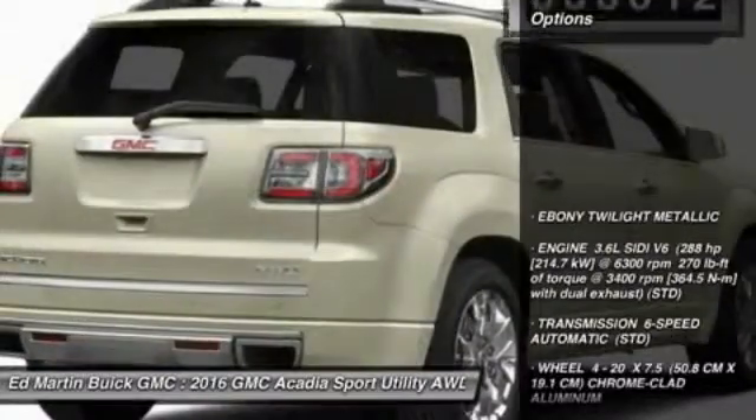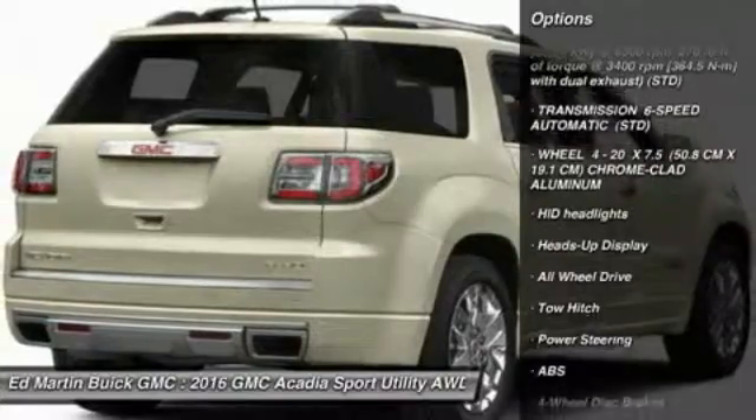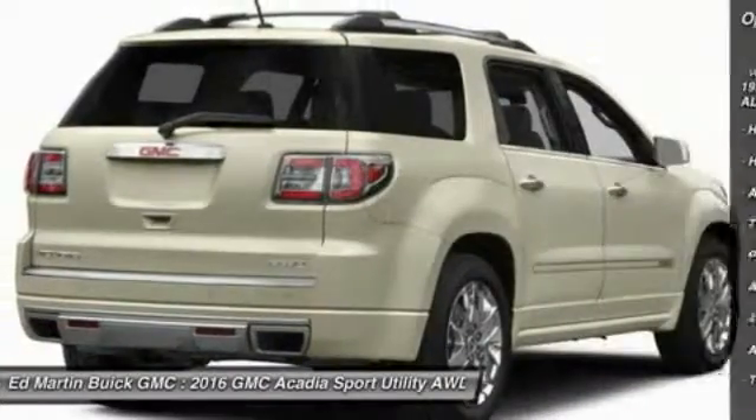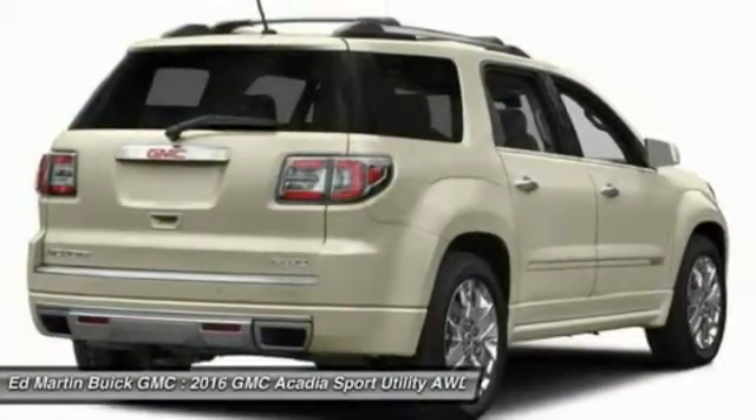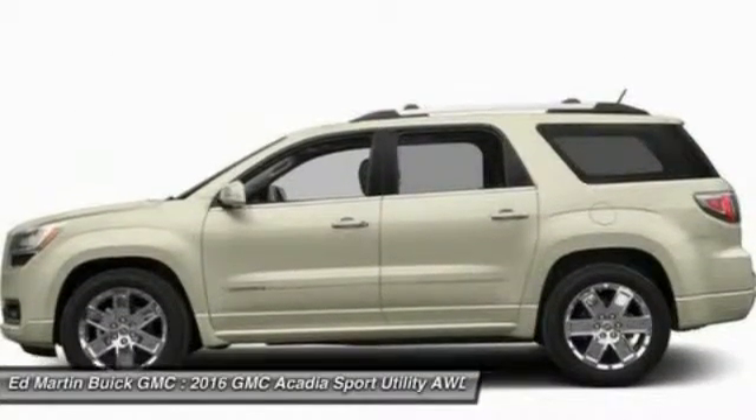Here are some of this vehicle's great options: all-wheel drive, power liftgate, tow hitch, anti-lock braking system, navigation system, power passenger seat, Bluetooth, power steering, floor mats, aluminum wheels.